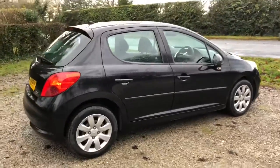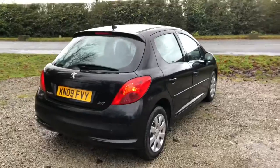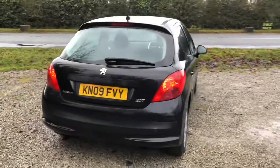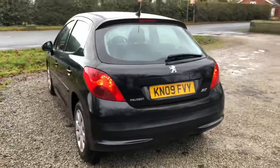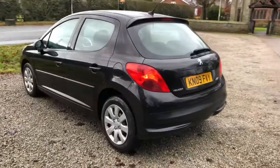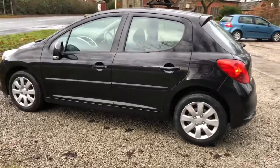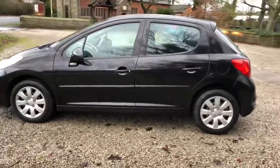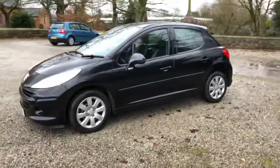If you'd like to know anything more about the car or if you'd like to book to view the car and have a test drive, please don't hesitate to get in contact with us. Give us a call on 01772 439 010 and we'll be happy to assist you with any questions. Thanks again for watching and have a nice day.